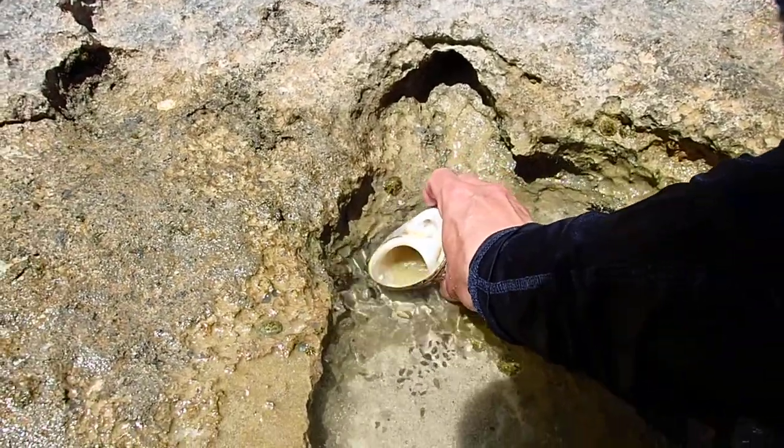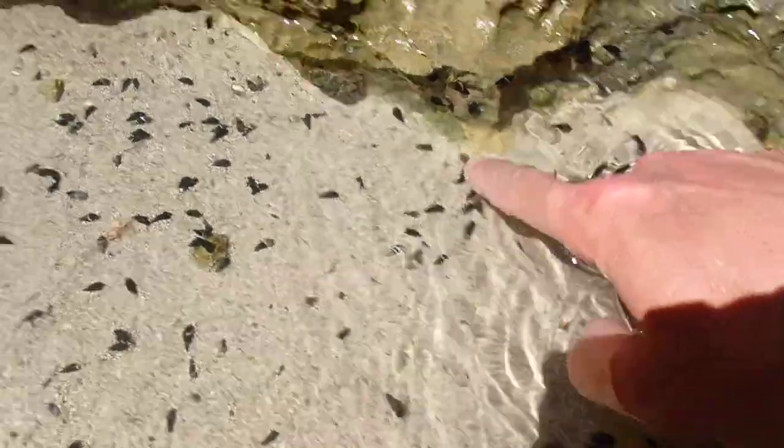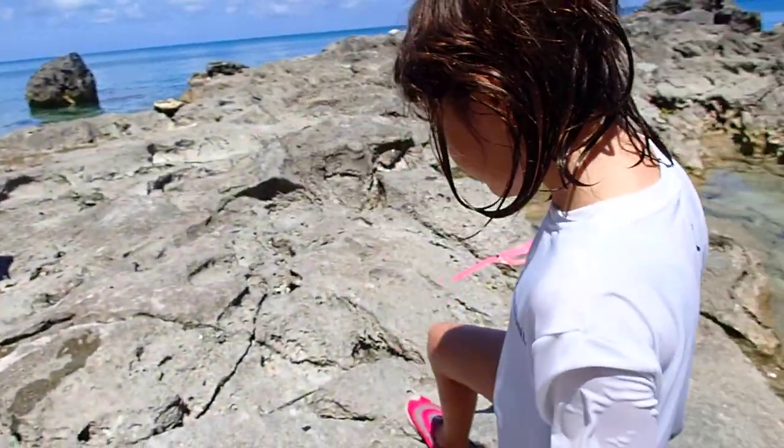We'll put it back and these guys can continue. Oh, there's a crab. Right there, see? I saw it. I didn't, and I don't want it. Okay, there he is.